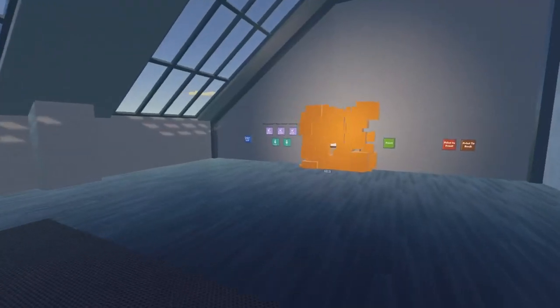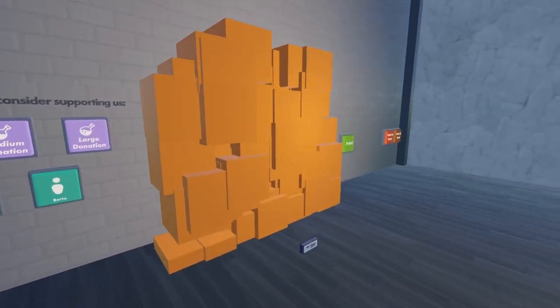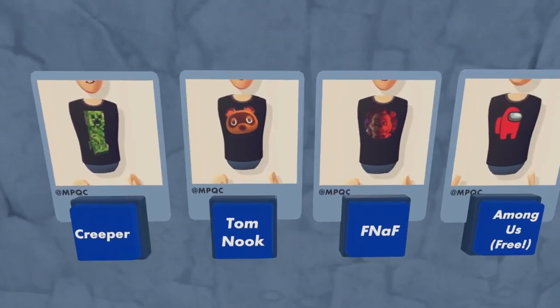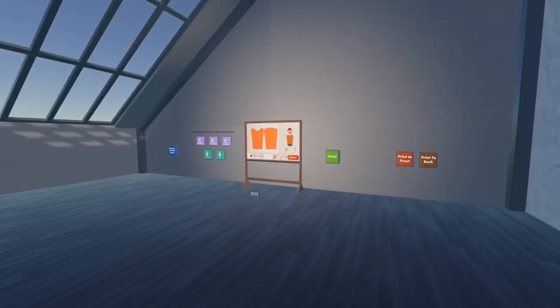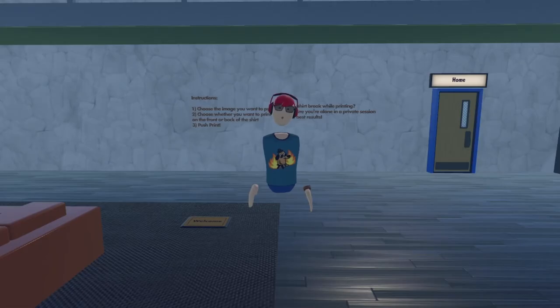If the shirt breaks while printing, make sure you're alone in a private session for best results. The shirt board already spawns in here — you can respawn it just in case anything goes wrong. They have four shirts: a Creeper shirt, Tom Nook from Animal Crossing, a FNAF shirt, and an Among Us shirt. You have to pay 500 for most of them, but the Among Us one is free! Now I'll press print. Basically, each room gives you a bunch of shirts — some free, some paid — and you always spawn the board first.